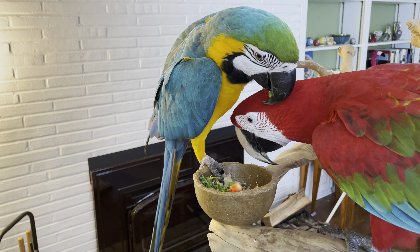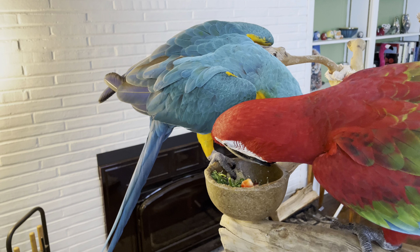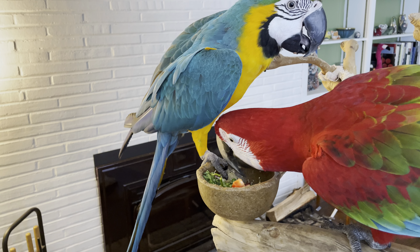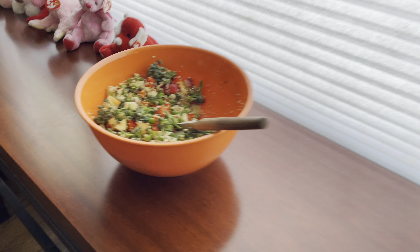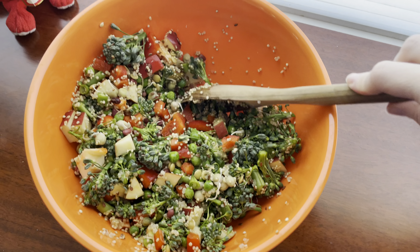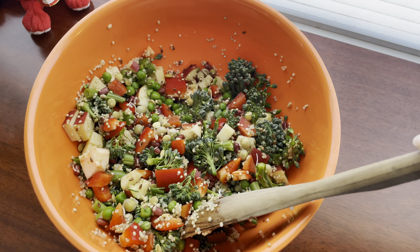Their favorite right now is the quinoa since it's warm. Parrots love warm food. So here's the bowl — I'm just going to put a cover on it, put it in the refrigerator, and it'll last all week!